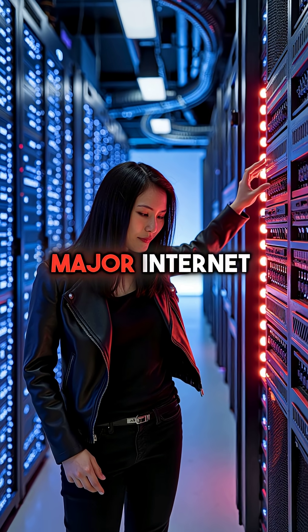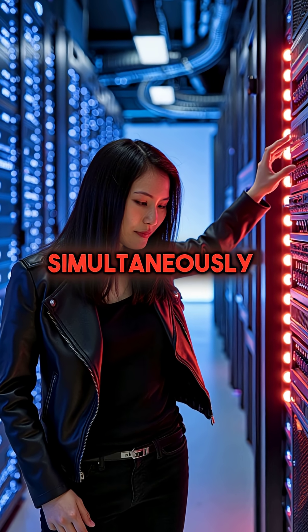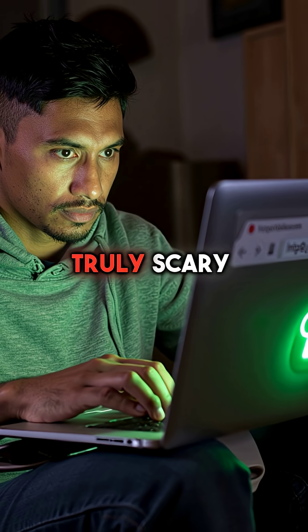Even worse, major internet providers have been hit by DNS poisoning attacks affecting millions simultaneously. Here's the truly scary part.